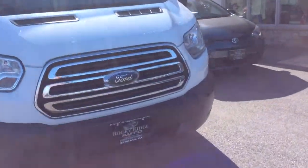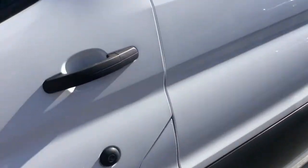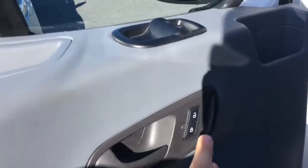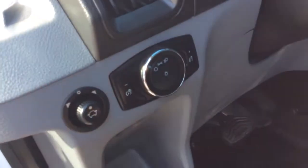Today I'm going to share this 2016 Ford Transit 250 van. It's the regular roof, regular height or low roof. It has power locks, power windows, power mirrors, and headlight controls here.